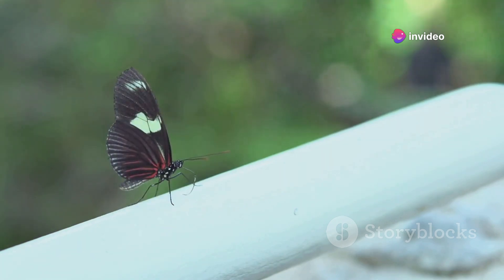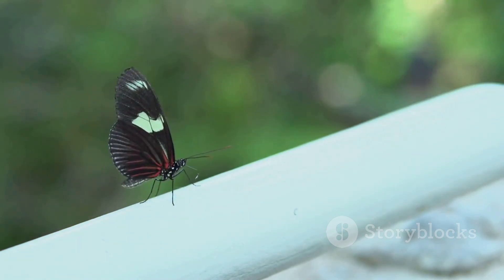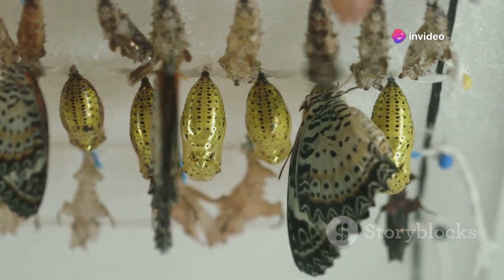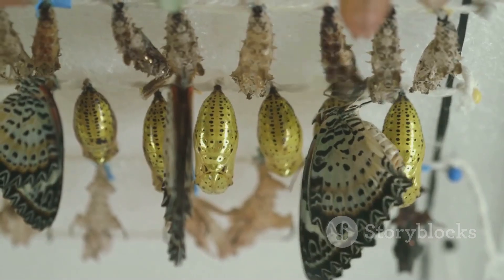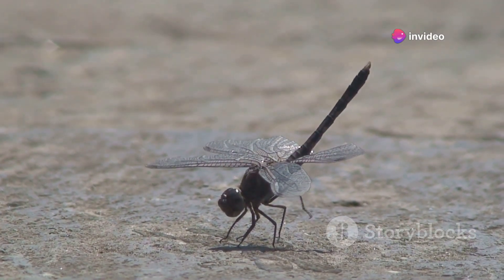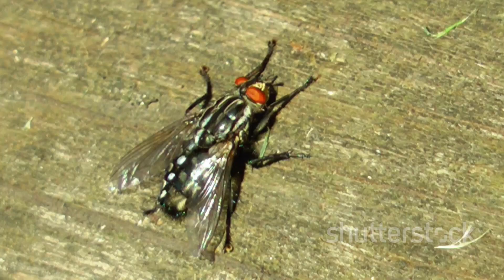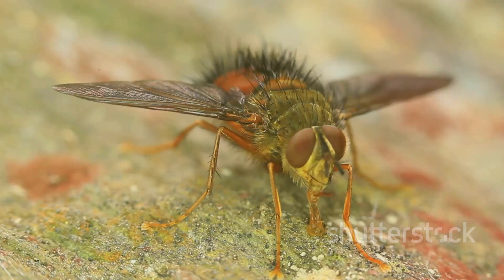Now let's talk about the wings. They're a crucial part of the fly's arsenal, granting it the freedom of flight. But at the moment of birth, they're nothing more than tiny crumpled appendages. To inflate them, the fly pumps hemolymph — a fluid equivalent to our blood — into the veins of its wings. As they fill with hemolymph, the wings expand and harden, preparing the fly for its first flight. But before it can take to the air, the fly must first rest and allow its body to harden completely. This period, known as the teneral stage, is a vulnerable time for the fly. It must find a safe place to hide from predators while its body completes the final stages of hardening.